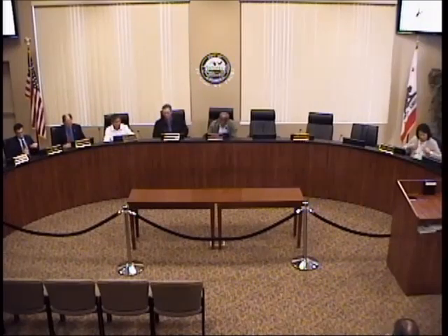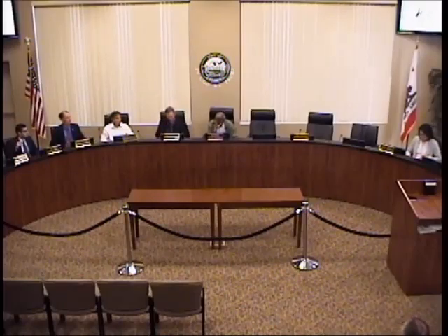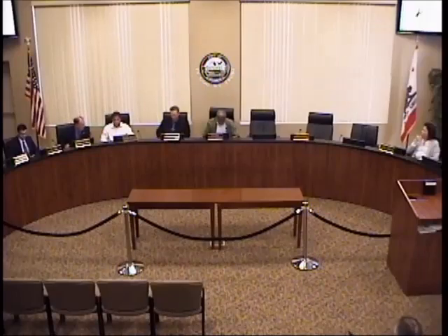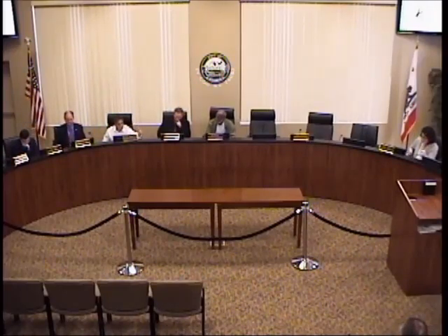It's about 6 o'clock. I'd like to go ahead and open the workshop. This workshop is opening to consider a proposal for property development by Mr. Womble. Is Mr. Womble present? Before that, do I need to ask for a roll call? No, sir, not on the workshop. You'll just ask for the staff report first. I'd like to have a staff report.